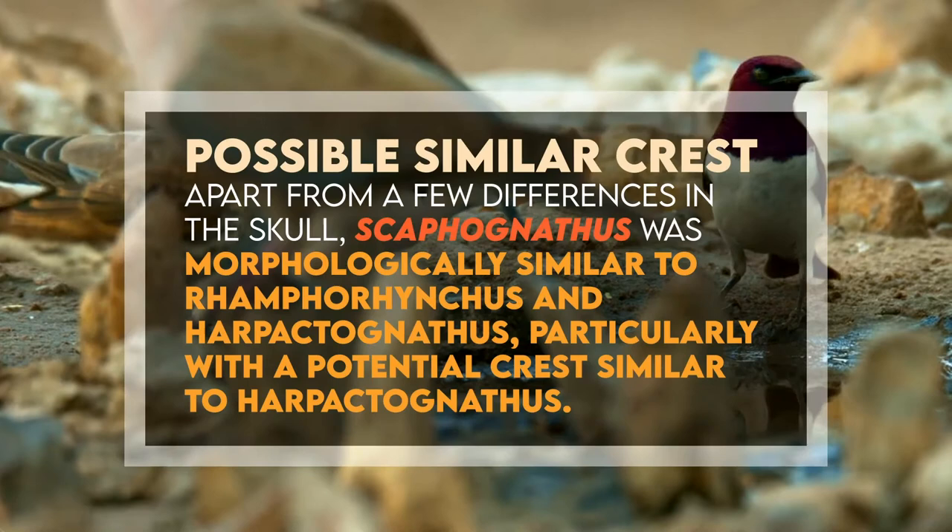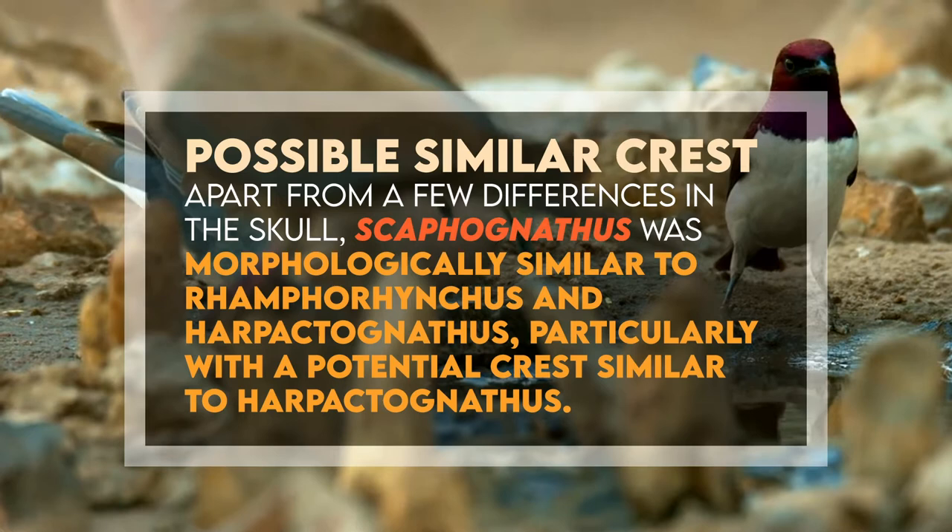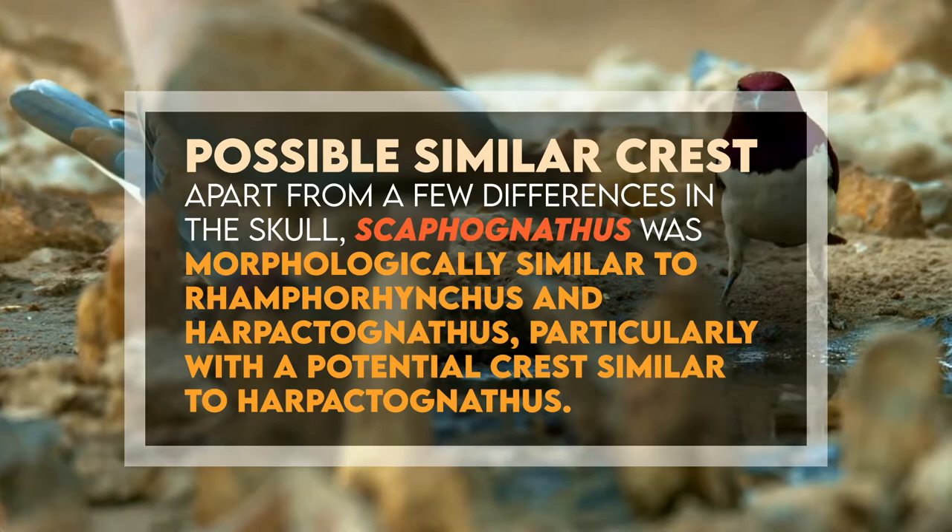Apart from a few differences in the skull, Scaphognathus was morphologically similar to Ramphorhynchus and Harpaphognathus, particularly with a potential crest similarity to Harpaphognathus.